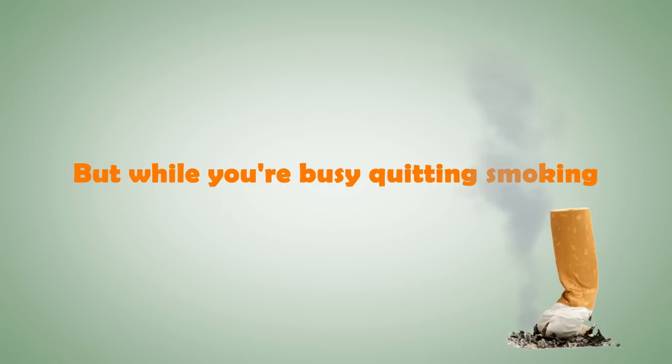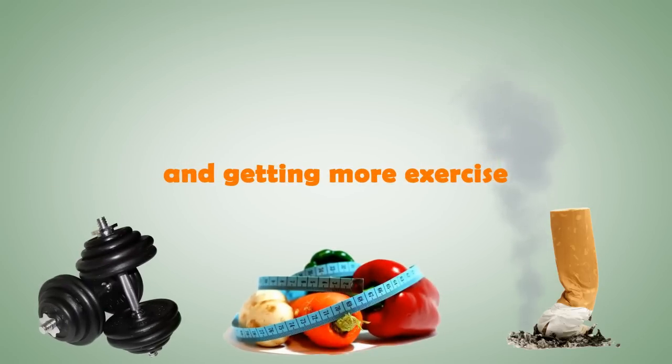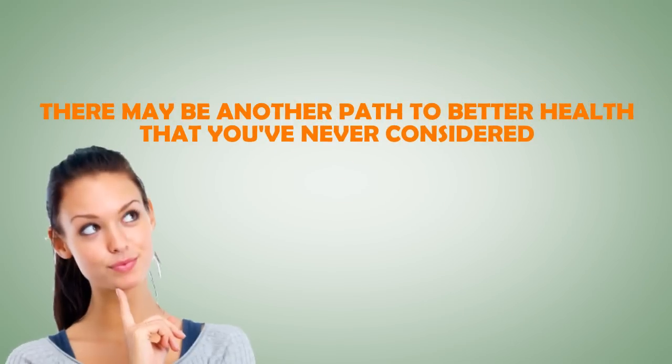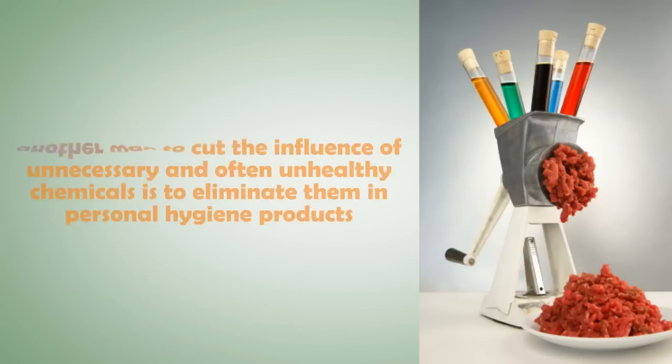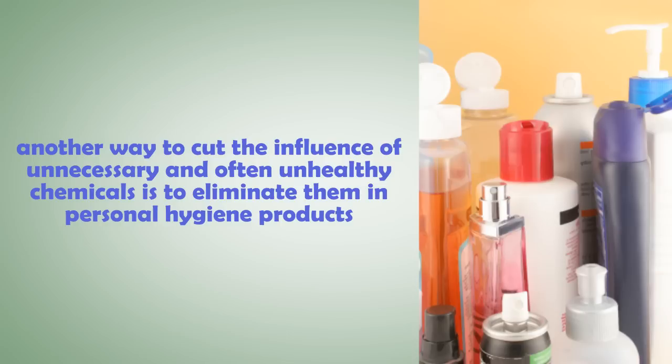These days, we're all trying to be more health conscious. But while you're busy quitting smoking, changing your diet, and getting more exercise, there may be another path to better health that you've never considered. Aside from cutting chemicals in food, another way to cut the influence of unnecessary and often unhealthy chemicals is to eliminate them in personal hygiene products.